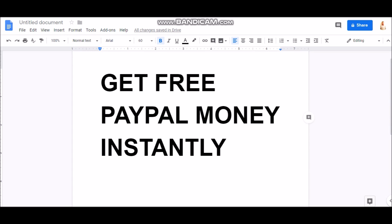Hey guys, what's up? It's Apostle from C Success Now, and in this video today I'm going to show you guys how to get free PayPal money instantly — $10 to $20 straight to your PayPal account, so stay tuned.